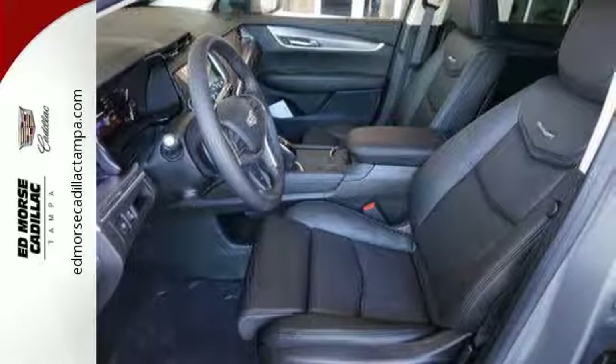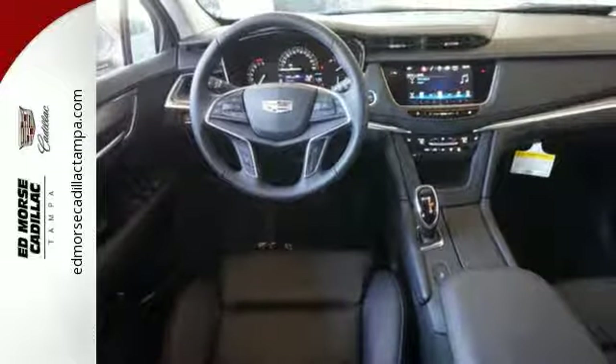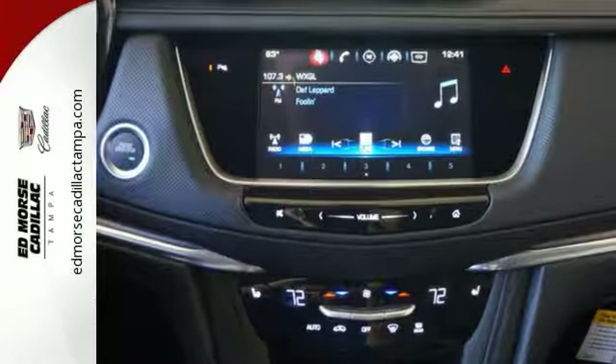You're also supplied with connectivity and entertainment features including 4 USB ports, wireless charging, OnStar with 4G LTE, and the Cadillac CUE information and media control system. Keyless access and a universal home remote enhance seamless interaction with your vehicle.